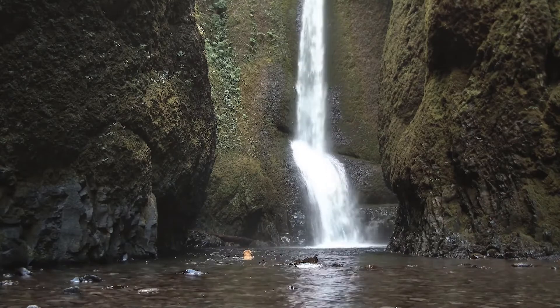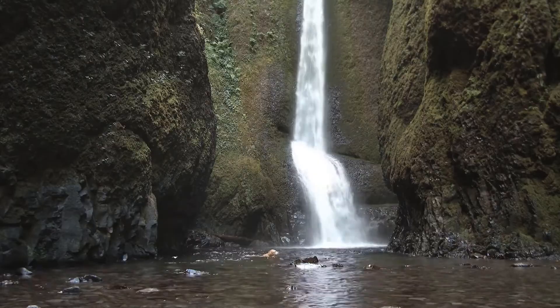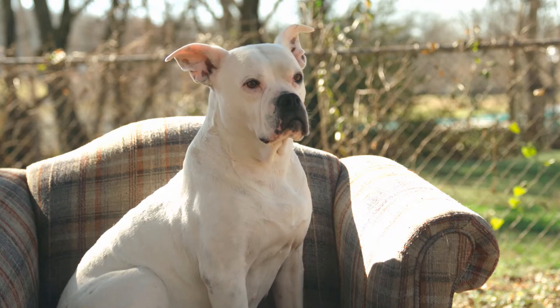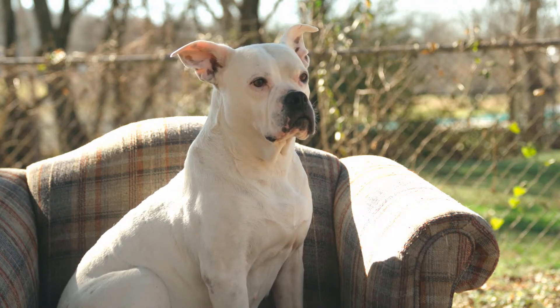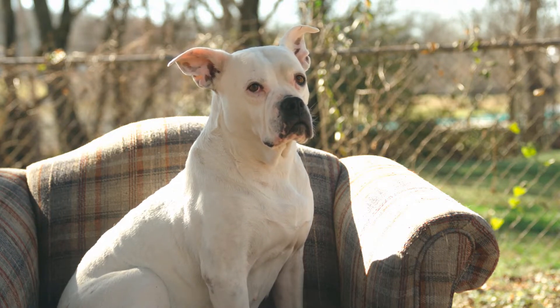Choking or blockages: rawhide bones and other edible chews can pose a choking and blockage risk. In fact, this is a much greater risk than contamination or digestive irritation. If your dog swallows large pieces of rawhide, it can get stuck in the esophagus or other parts of the digestive tract.